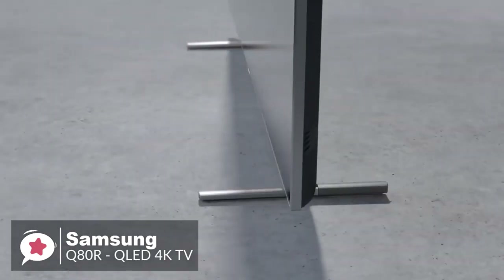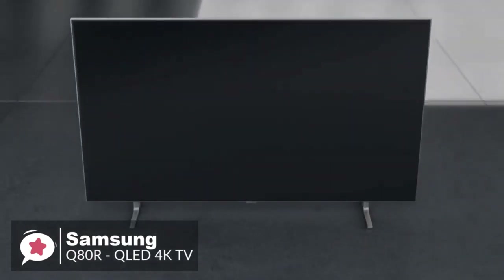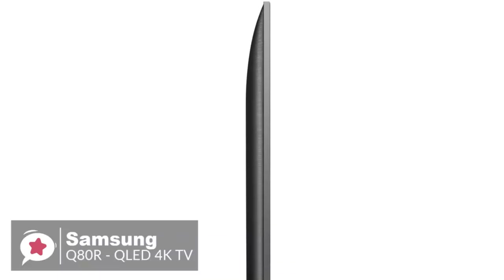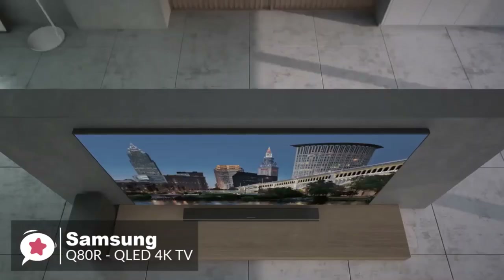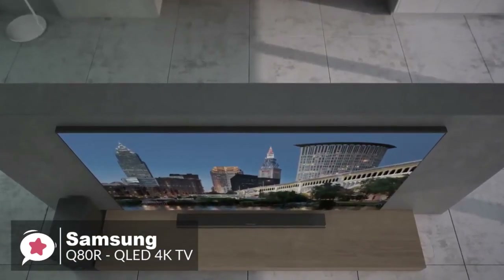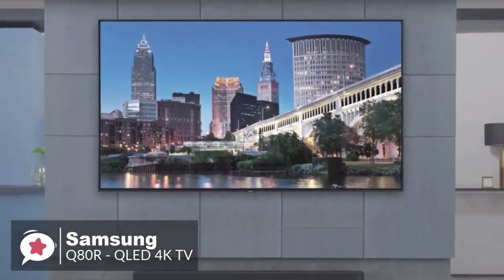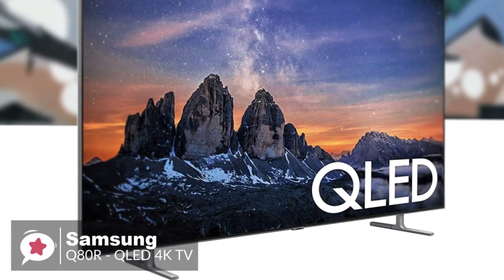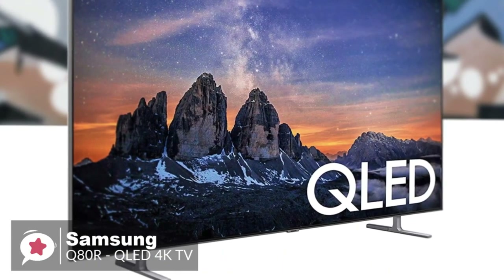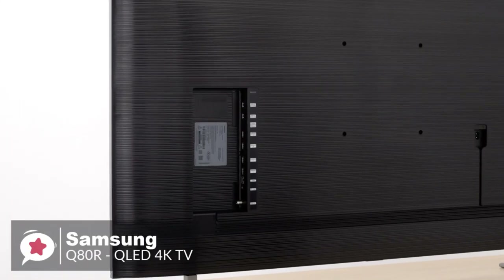The Q80R is supported by a central stand rather than impractical feet at each end, and there's enough space between the stand and the bottom of the screen to position a soundbar. The depth is 6.2 centimeters, so a wall-mounted Q80R will intrude into your room a little. The 55-inch version measures 2.4 by 48.4 by 27.9 inches and weighs 18.6 kilograms, so don't expect to put it on a partition wall.